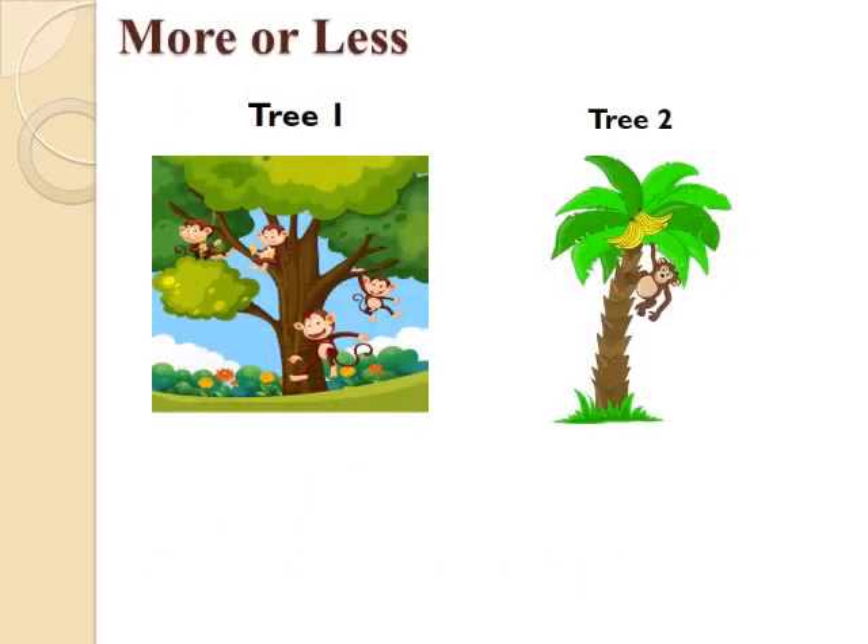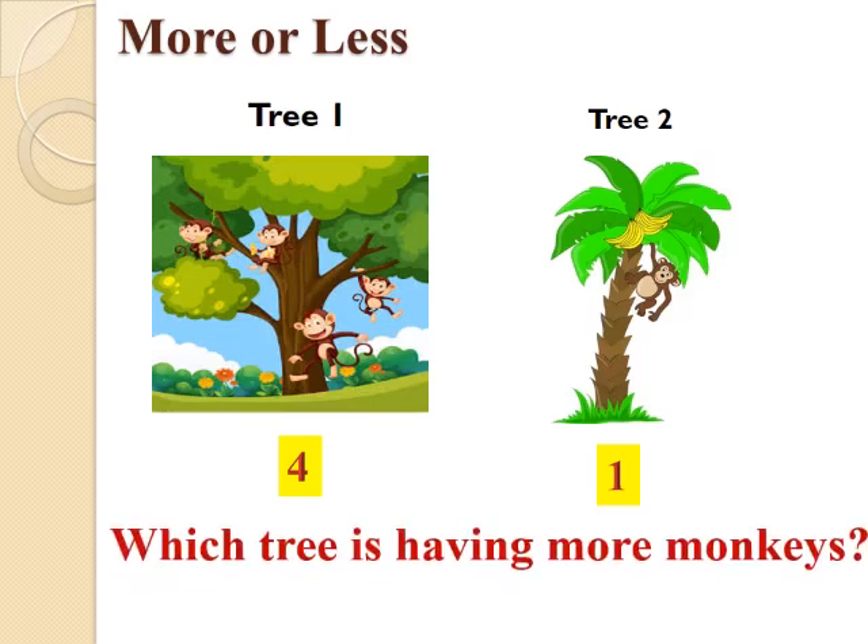Children, you will be very happy to see this picture. There are two trees — Tree 1 and Tree 2 — with monkeys playing on them. We have to count the number of monkeys. Let's count the monkeys of Tree 1. Tree 1 has 1, 2, 3 and 4 monkeys, while Tree 2 has only one monkey. Now, after counting, tell me which tree is having more monkeys? Correct. Tree 1 has more monkeys than Tree 2.